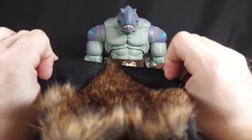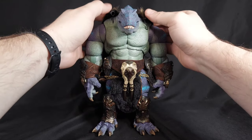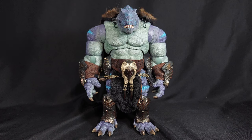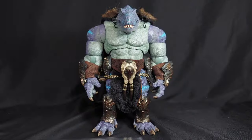It feels good — it feels like good material. I do like the fur on it. Once it's on him and I have everything else on him, I think it will be wonderful. Let me move on to the little accessories and stuff he comes with, because it's a lot of stuff, guys. A lot of stuff.